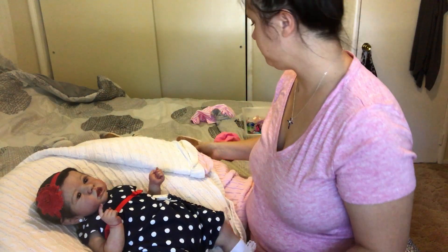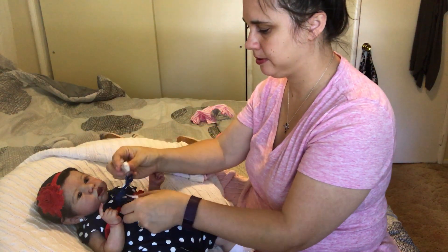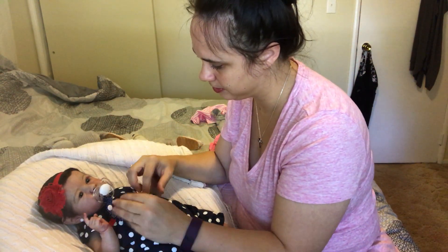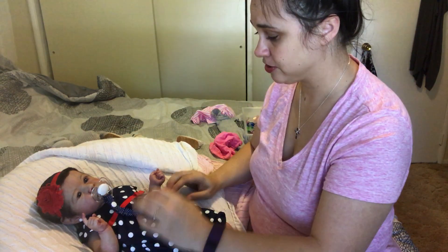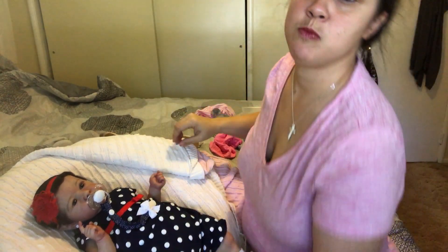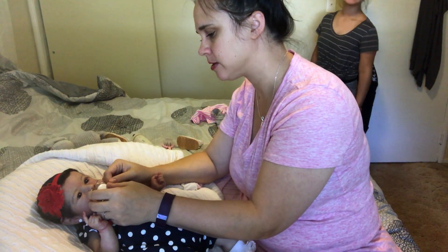And if my new baby comes on Monday, which it looks like she will, I have a red, white, and blue outfit for her to wear — I just happened to have one, I didn't buy it for her. I actually have a whole drawer full of clothes that will fit her that I just happen to have. So she already has quite a wardrobe.